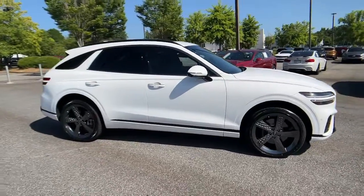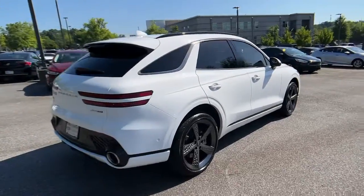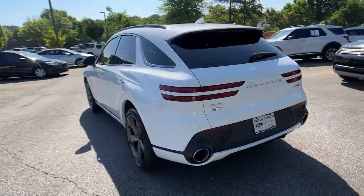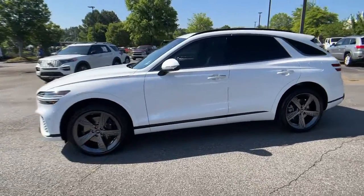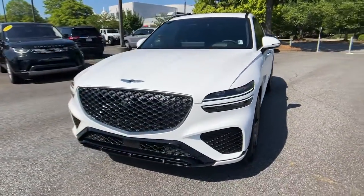Get acquainted with the 2022 Genesis GV70. With less than 5,000 miles on the odometer, this vehicle provides excellent value. You deserve a ride that was designed with your needs in mind. The time is right to take advantage of the technology, performance, and creature comforts this vehicle has to offer.